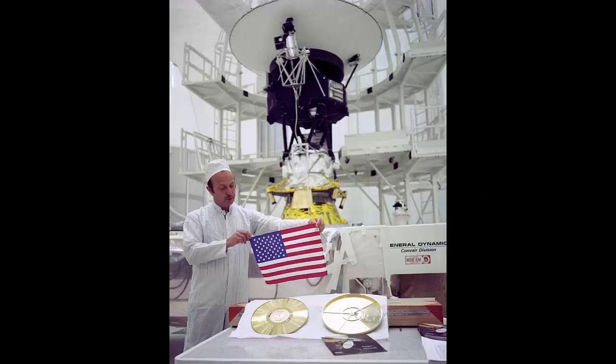For the Unknown: NASA's two Voyager spacecraft carried mementos of our home planet, including a small American flag, as displayed here by Voyager project manager John Cassani in 1977.